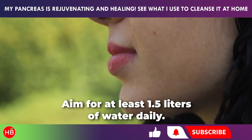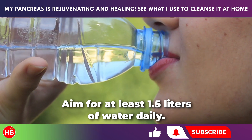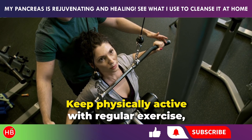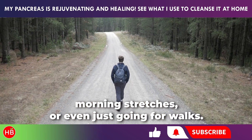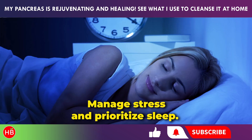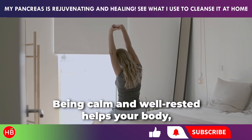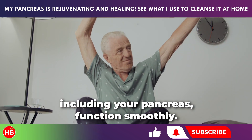Stay hydrated — aim for at least 1.5 liters of water daily. Keep physically active with regular exercise, morning stretches, or even just going for walks. Manage stress and prioritize sleep; being calm and well-rested helps your body, including your pancreas, function smoothly.